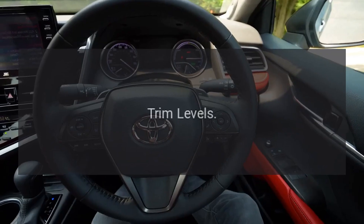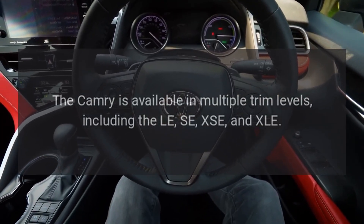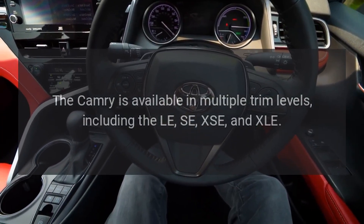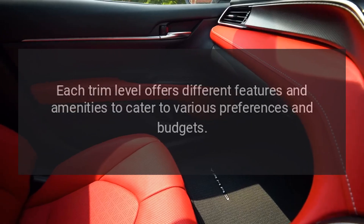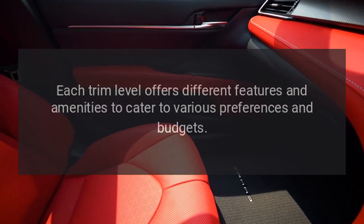Trim Levels. The Camry is available in multiple trim levels, including the LE, SE, XSE, and XLE. Each trim level offers different features and amenities to cater to various preferences and budgets.